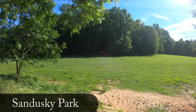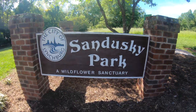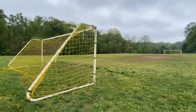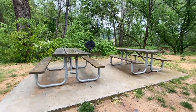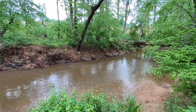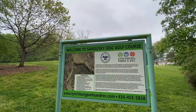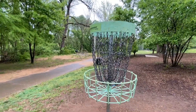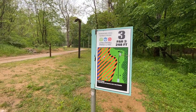With over 21 acres of parkland to explore, Sandusky Park is the perfect place for families to spend time outdoors. The park offers a soccer field, picnic area, a short paved walking trail, and access to the Blackwater Creek. Sandusky Park is also the perfect place for anyone who loves disc golf, as the park offers a beautifully mapped out 18-hole disc golf course.